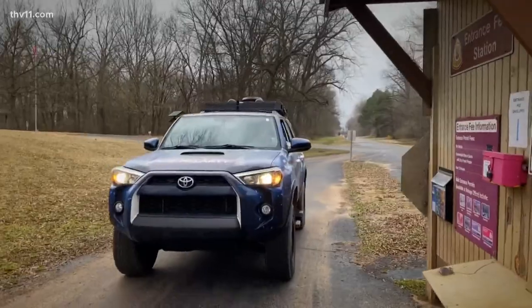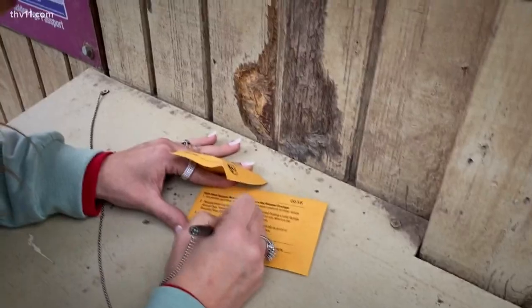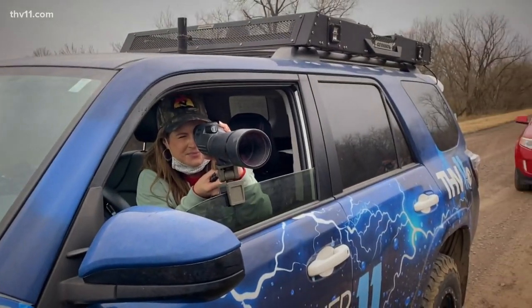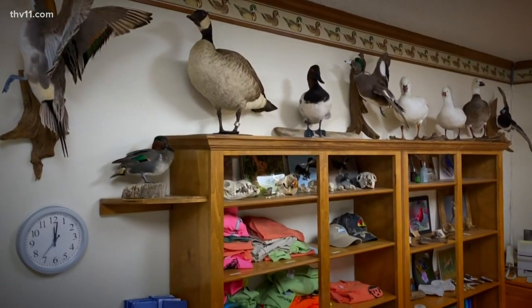We're gonna pay our entrance fee. First things first — it's all a part of the honor system, as you'll see when you first arrive here. Carla let us borrow this really cool scope so that we can check out some of the eagles' nests. Most people come to visit especially in the winter time.